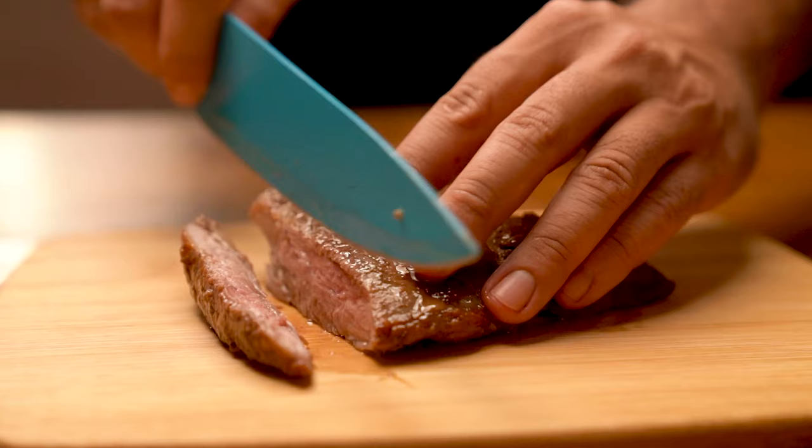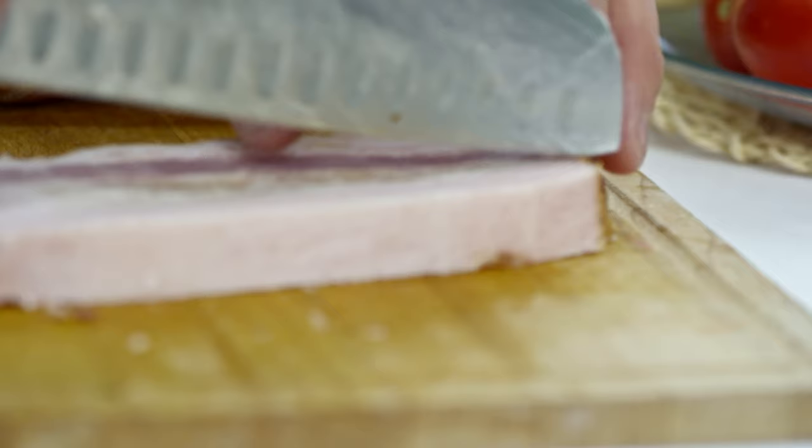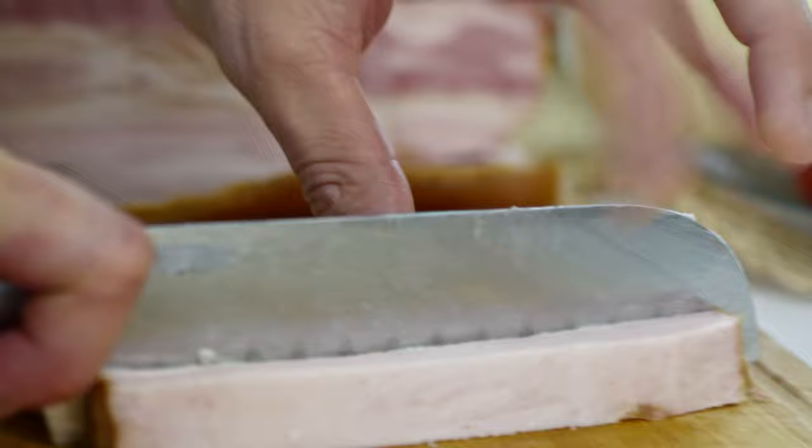Just be sure to remove any bones, as they can splinter and cause blockages or other digestive issues. You should also trim off any excess fat, as it can contribute to obesity and other health problems.